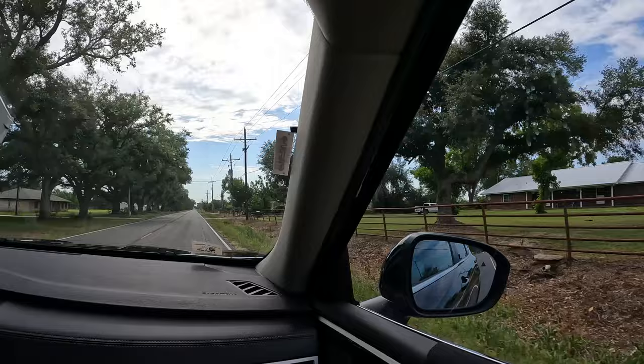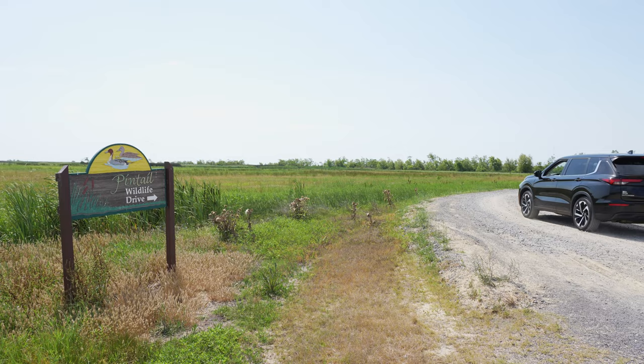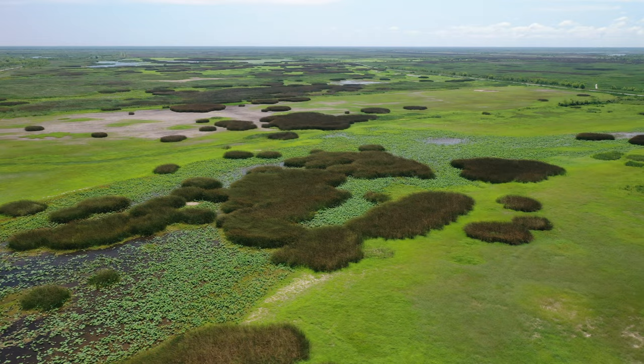We're getting out into the countryside now. How do you feel driving on the other side of the road, Jared? I feel like I'm driving on the wrong side of the road. First stop in our Louisiana road trip is the Creole Nature Trail All-American Road. It is a loop you can do just outside of Lake Charles here in Louisiana, and one of the main reasons you come is to check out all the different wildlife you have here.